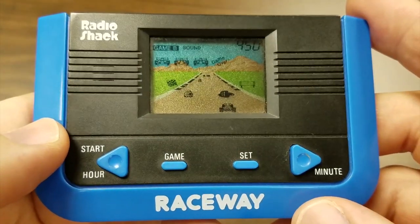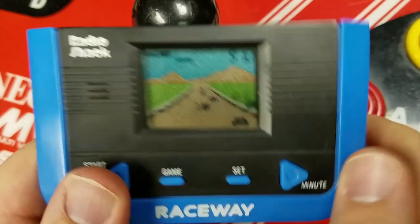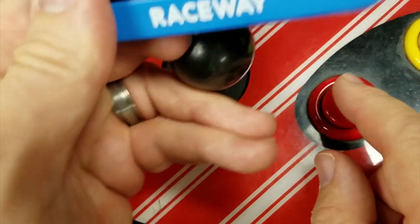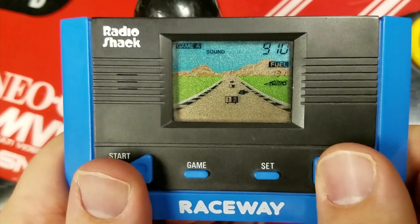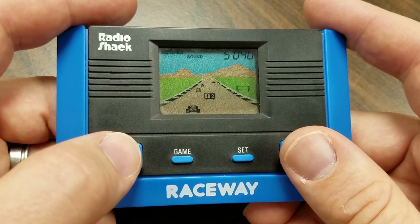I know what you're thinking — that game looks fun, but wouldn't it be better on the Neo Geo? That button doesn't do anything. Down quarter circle fire — no, that doesn't seem to do anything either. If Mario Andretti was a Radio Shack handheld, this would be it.